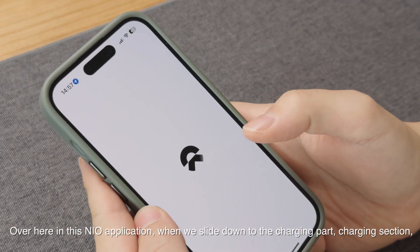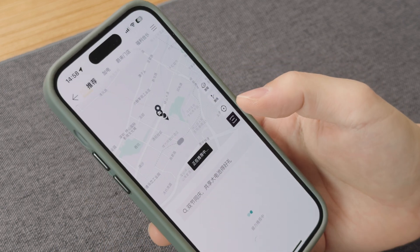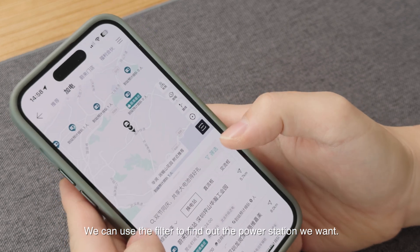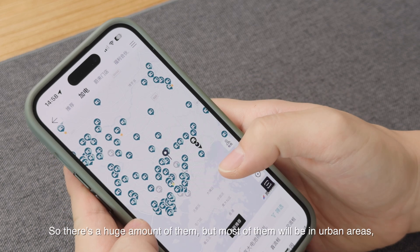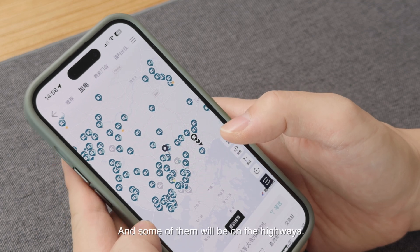In the NIO app, when we slide down to the charging section, we use the filter to find the power station we want. If you don't choose any filters, these are all the power stations available where you live or work — there's a huge amount of them, but most will be in urban areas and some on the highways.